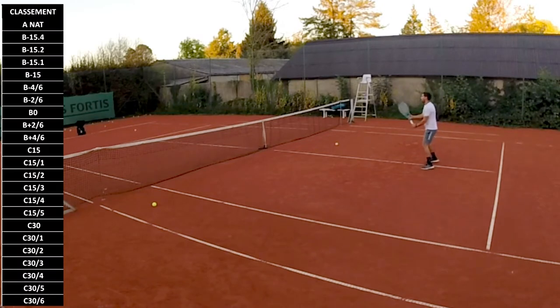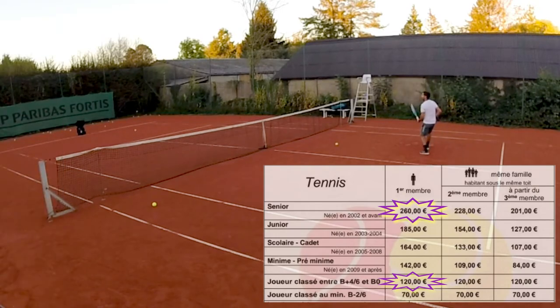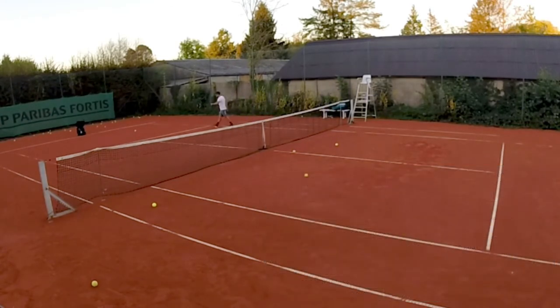For players ranked between B+4/6 and B0, you pay significantly less for the summer season membership, as you can see here. They do this, of course, to attract good players. So at the B level, it starts getting pretty serious. That's going to be my short-term goal for now, and we'll see how it goes.